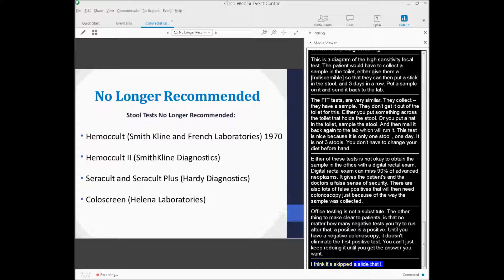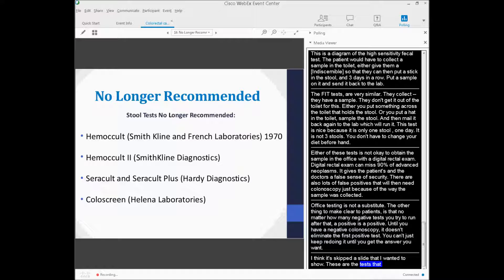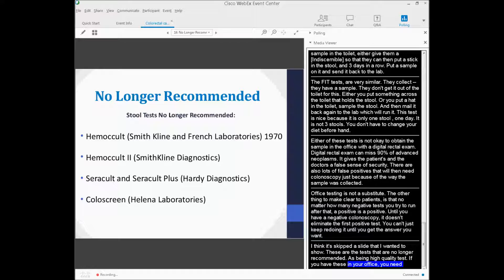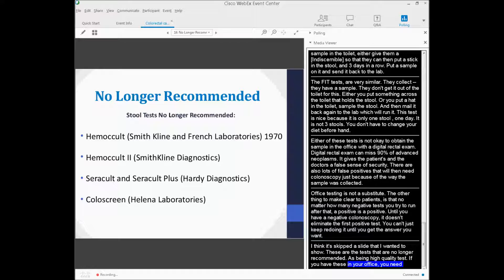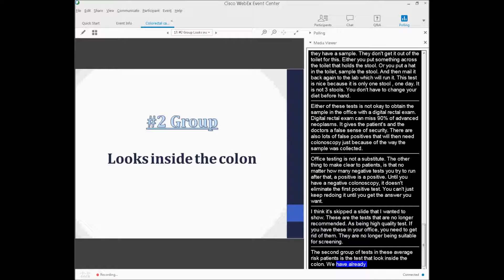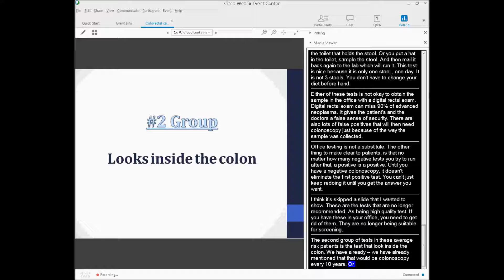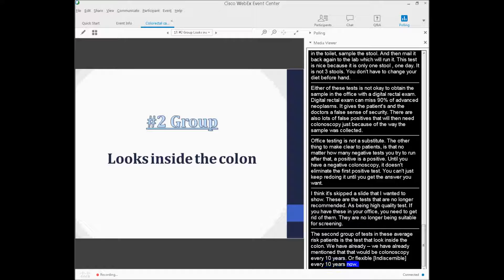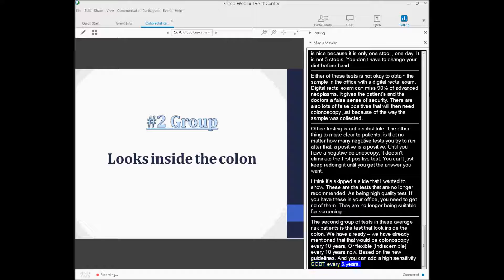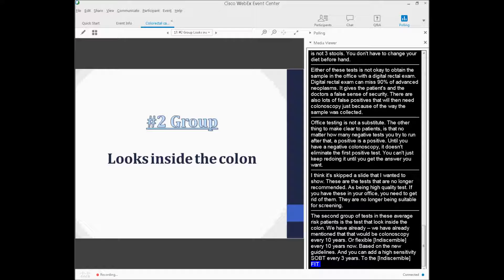Some tests are no longer recommended as being high-quality screening tests. If you have these in your office, you need to get rid of them because they're no longer deemed suitable for screening. The second group of tests in average-risk patients are those that look inside the colon: colonoscopy every ten years, or flexible sigmoidoscopy every ten years based on the new guidelines, with the option to add a high-sensitivity FOBT every three years or a FIT test.